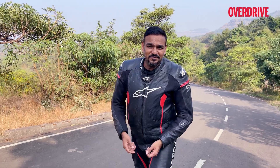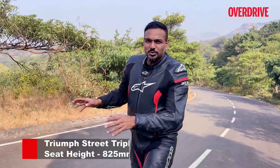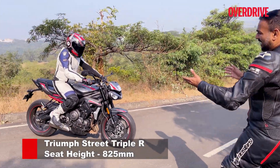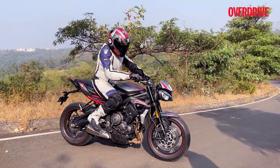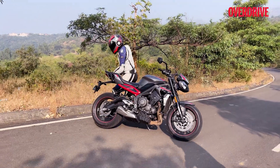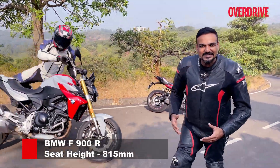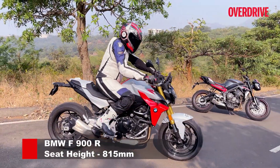Design is a personal preference of course, but which one you should choose really depends on what you want from your motorcycle. If you want the motorcycle to be compact with relaxed ergonomics, the Street Triple is what you want. But if you want that motorcycle to feel big with a head-forward, aggressive riding stance, then it's the BMW that you want to go with.